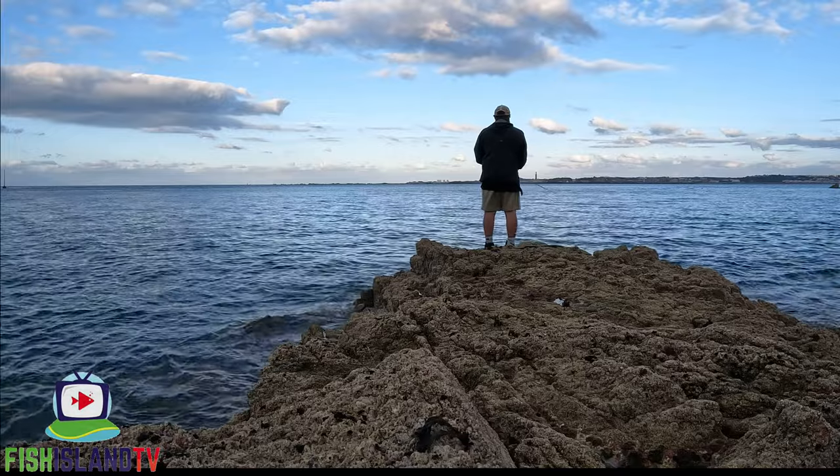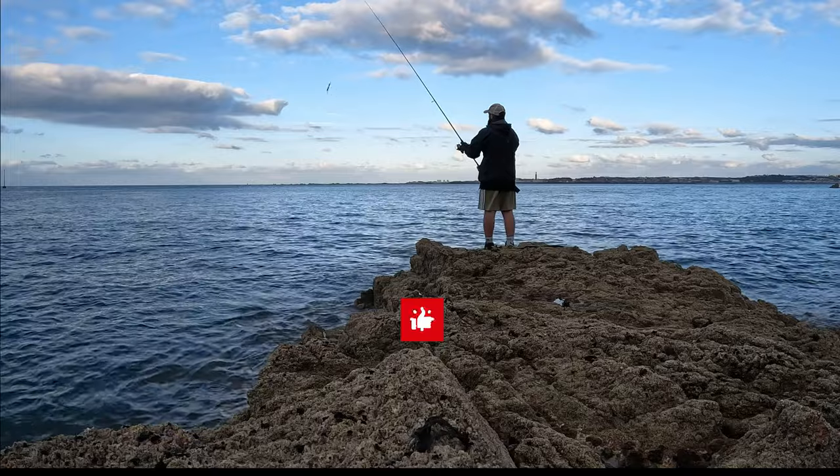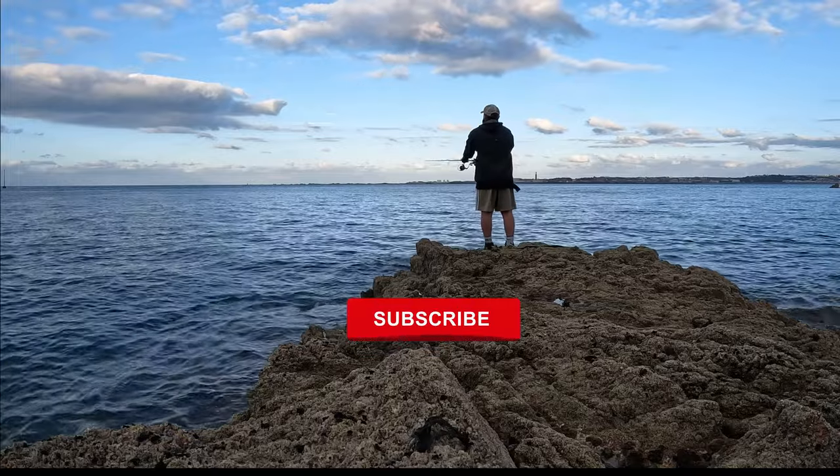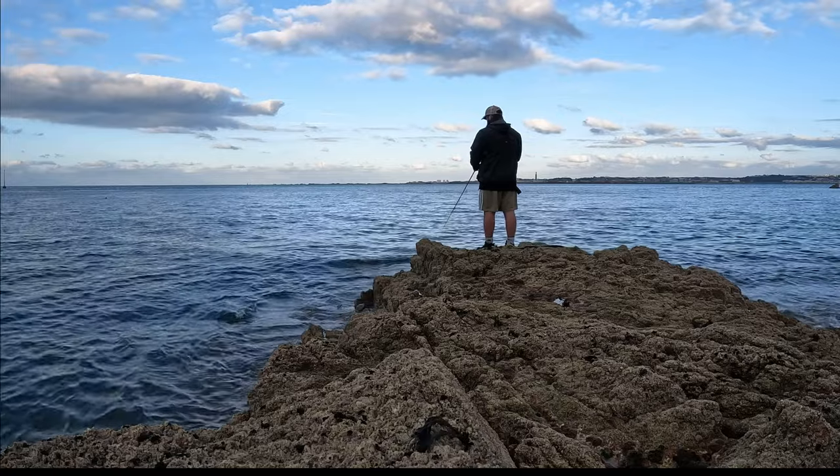Well guys, that's the end of the video. I'm going to knock it on the head there. I hope you enjoyed that — if you did, hit the like button and subscribe to the channel, that'd be much appreciated. Take care and I'll catch you in the next video.